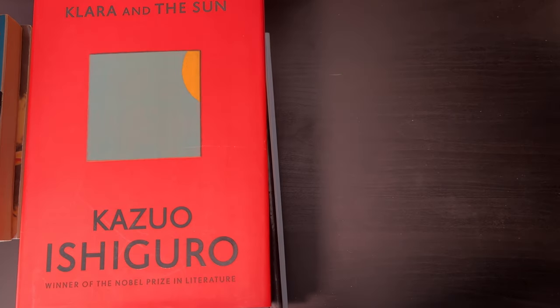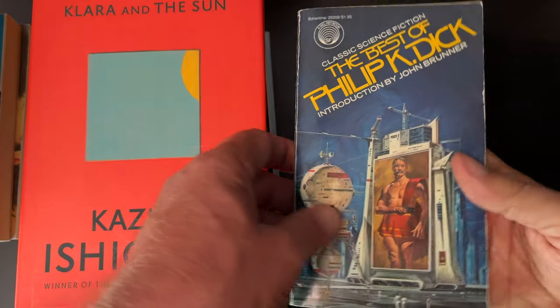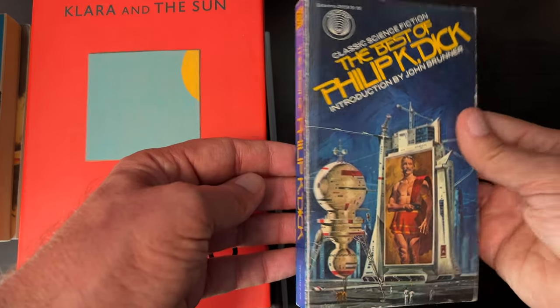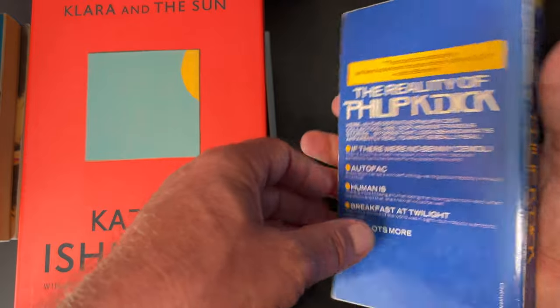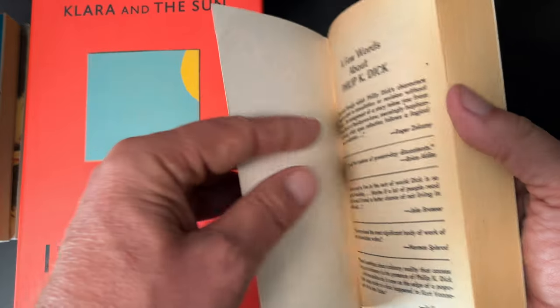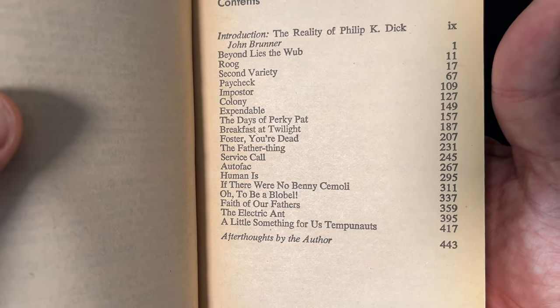I have another $8 book, but it might surprise you that it is a paperback — The Best of Philip K. Dick. I do already have a copy of this, but this is an upgrade to my copy — $8. And here is the list of his stories within.